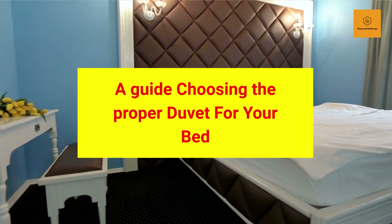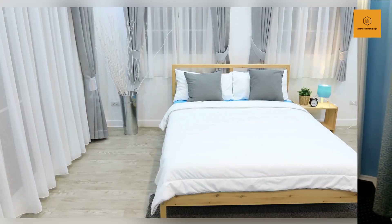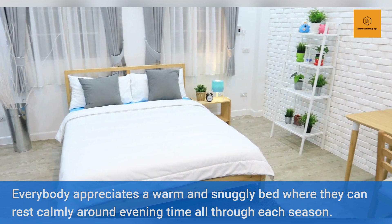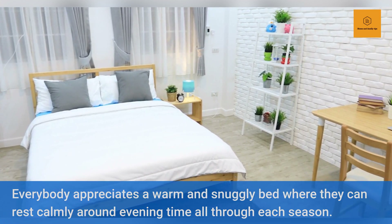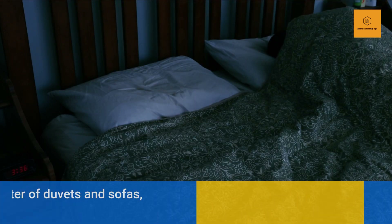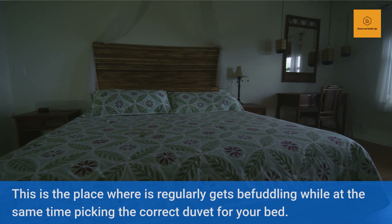A Guide to Choosing the Proper Duvet for Your Bed. Everybody appreciates a warm and snuggly bed where they can rest calmly around evening time throughout each season. Furthermore, what makes your bed even more special is the kind of duvets you are utilizing. Markets are brimming with a huge array of duvets, with an assortment of plans and sizes. This guide targets helping you settle on the correct choice when you go looking for embellishments for your bed. Following are the key things you should consider while purchasing a duvet.